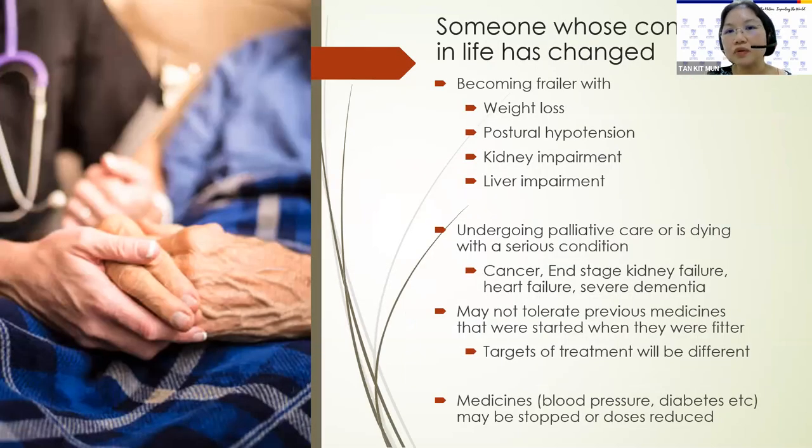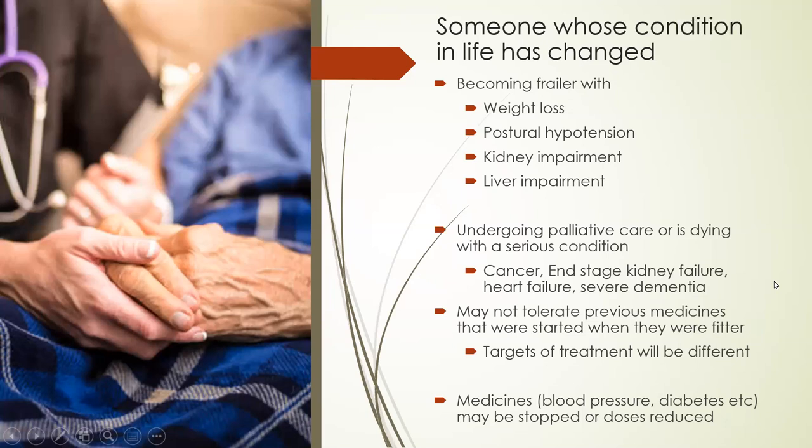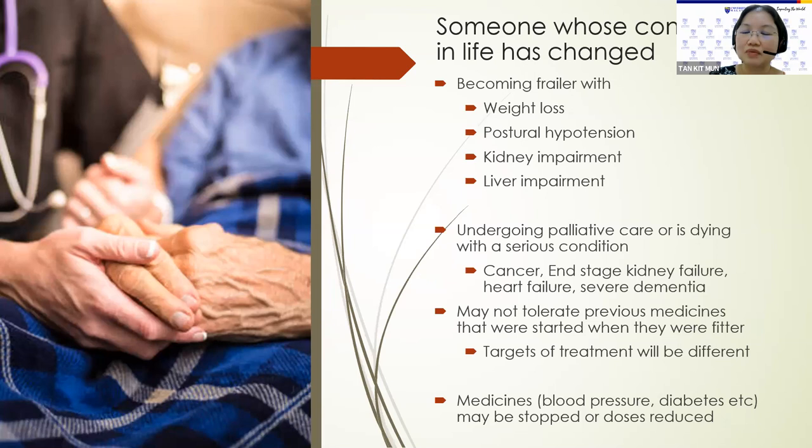There can also be people whose condition in life has changed. They may have become frailer with weight loss, postural hypotension — a condition where when a person gets up from a lying down or sitting position, their blood pressure may drop and they may feel weak and tired. There's also possibility of kidney impairment and liver impairment. There are also older persons undergoing palliative care or dying with a serious condition — it may be cancer, end-stage kidney failure, heart failure, or severe dementia. Some patients may not tolerate previous medicines started when they were younger and fitter. In an older, frailer person, the targets of treatment may be different because they cannot tolerate low blood pressure or low blood sugar. Then their medications may be stopped or the doses reduced.